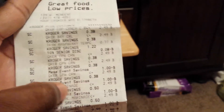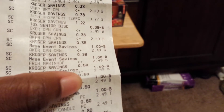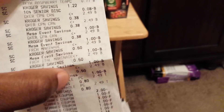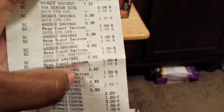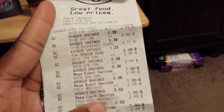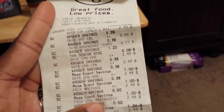I'll be returning all five boxes and getting my money back. I did have three dollars off in coupons on the cereal, so they can't give me my coupons back — they'll refund the full price. That's about twelve dollars and some change coming back to me.